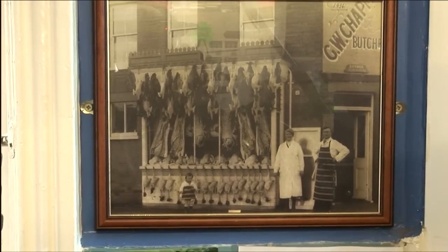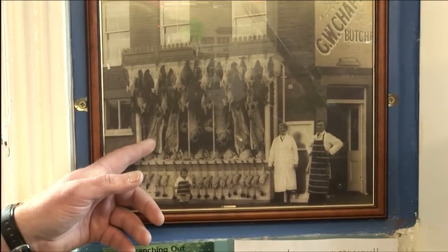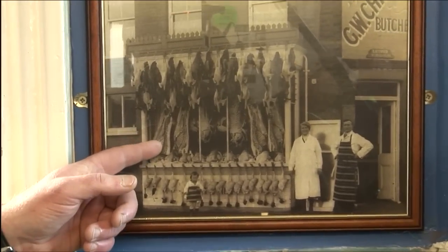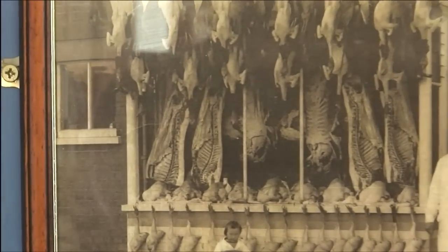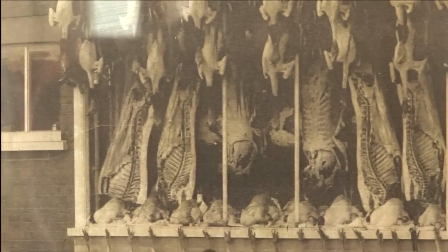No, that wasn't his wife — I think actually that was his mother, that was old Mrs Chapman. And as you can see, the pork then had quite a bit of fat on it, Neil. Would that crisp? You had fat with your meat rather than meat with your fat, I think.